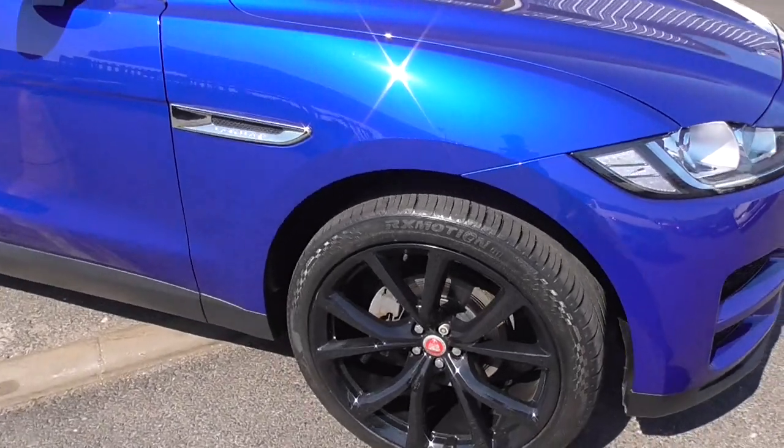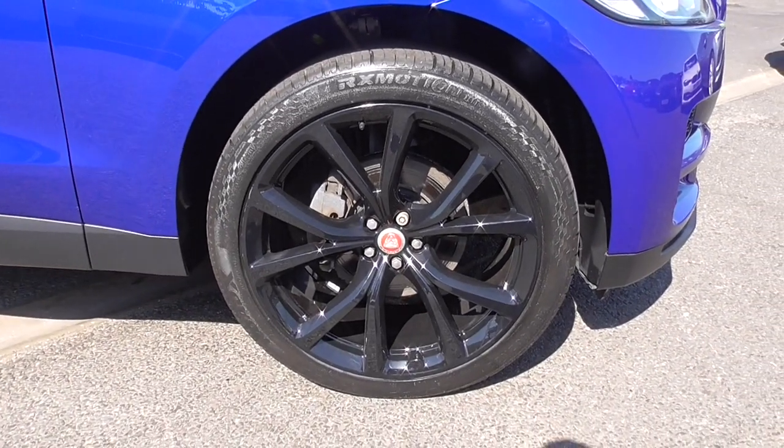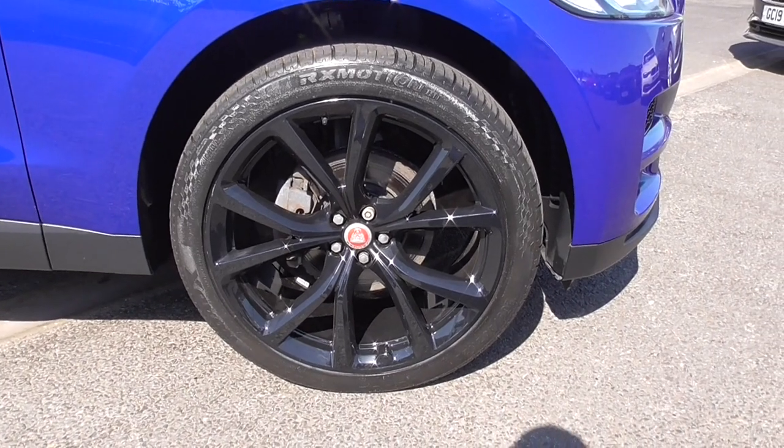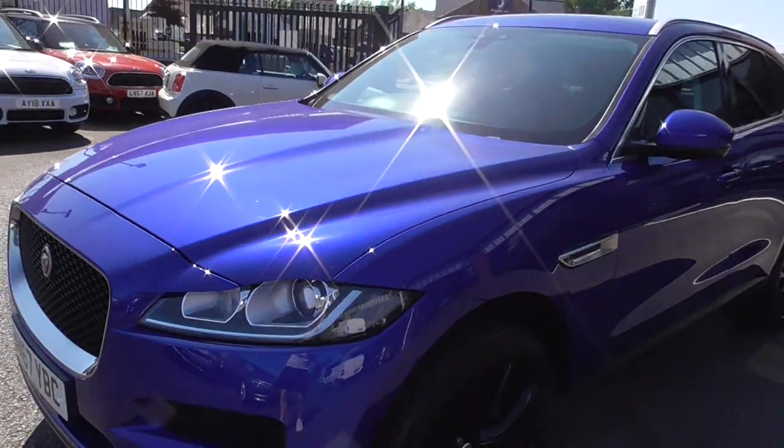The SVR style wheel is 22 inches, finished in powder-coated black, and they're sat on really great looking tyres. The caesium blue metallic is the colour of choice I would suggest — very, very nice on these vehicles.